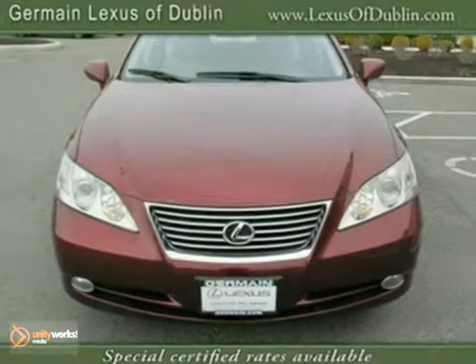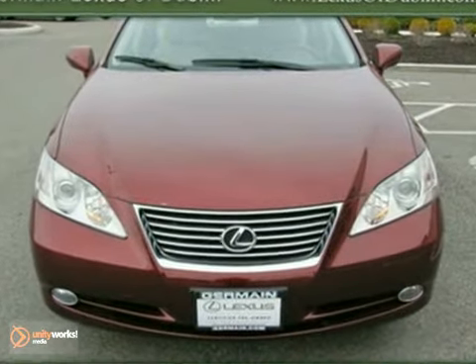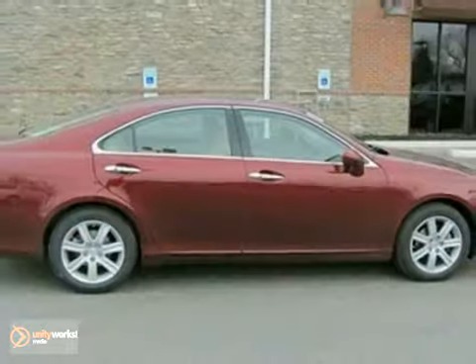Critics say with its plush ride, strong performance, and beautiful interior, it's a fine choice for an entry-level luxury sedan.